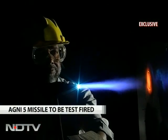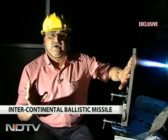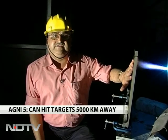This will ensure that the re-entry vehicle, when it enters the atmosphere and goes in for its strike, it works. With cameraperson Nagraj in Hyderabad, this is Pallav Bagla for NDTV.